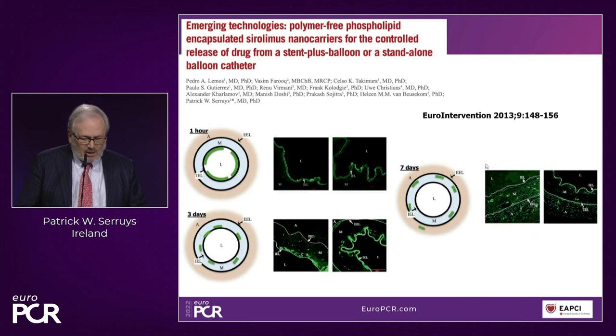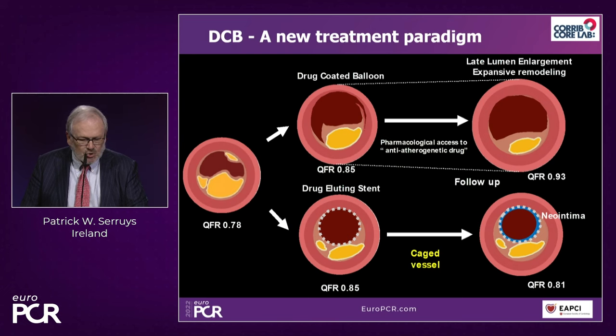We have been involved very early in this DCB technology — a publication from 2013, nine years ago, with Pedro Lemos, Renu Virmani, Manish Doshi, and myself. What was important is that we looked at the penetration of Sirolimus not only in the endothelium after one hour, but in the media, and after seven days there is Sirolimus in the adventitia. A very convincing mechanism of the Magic Touch DCB.